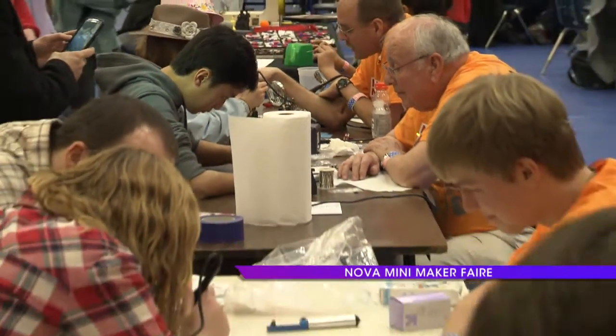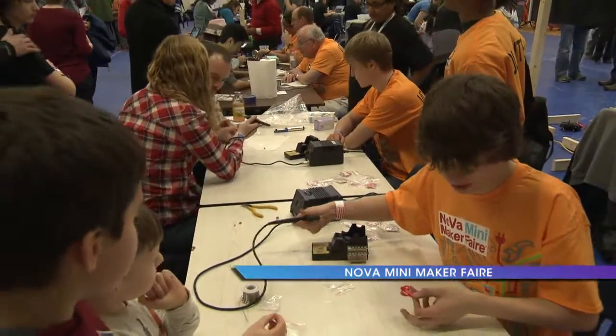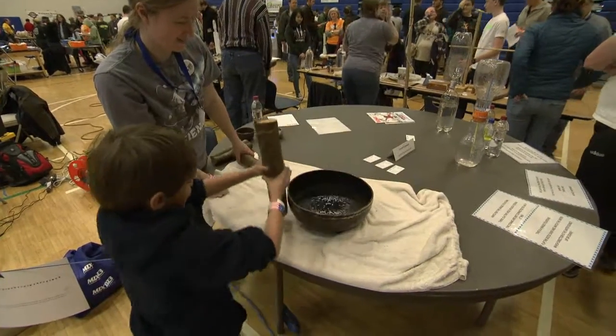In March, Southlakes High and Hughes Middle Schools were locations for the 2014 NOVA Mini Maker Fair. Sponsored in part by Fairfax County Public Schools, this event is the first of its kind in our area.